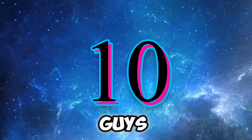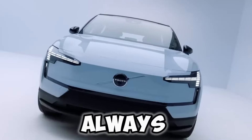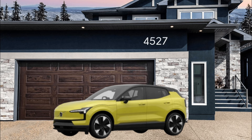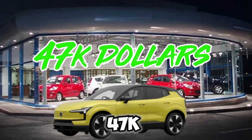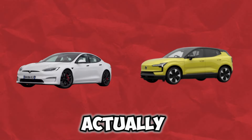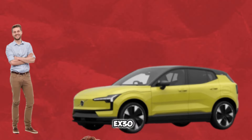Number ten — you guys probably didn't expect this: a Volvo. But not just any Volvo — the Volvo EX30 Twin Motor Performance. Volvo always seems to surprise us with street demons. It's completely electric, goes 0-60 in 3.4 seconds, and has 422 horsepower. You can get one for $47,000, which honestly isn't bad. It pretty much looks like a Tesla inside and out, but I personally don't want to jump on the Tesla bandwagon, so I'd probably go with the EX30.